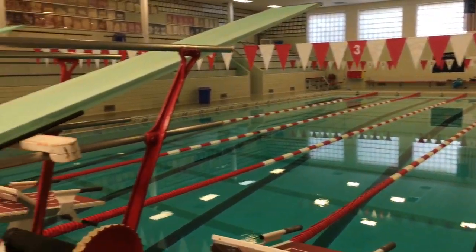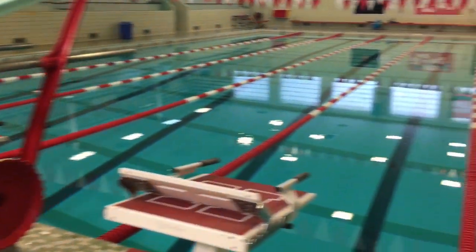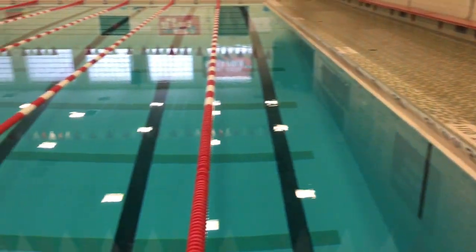This is the original pool from 1957. There's currently no diving because the pool is not deep enough — it's only ten feet deep. So all diving is canceled.